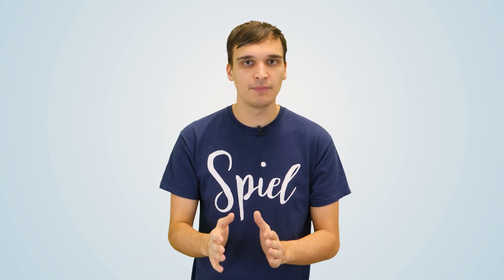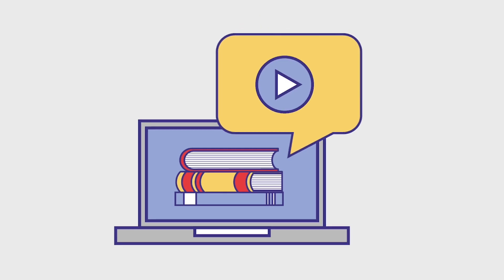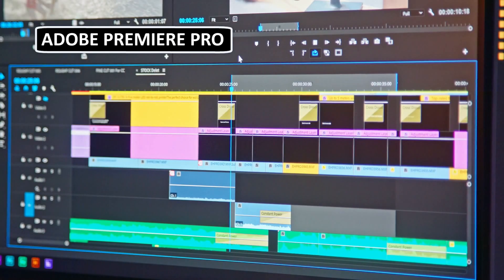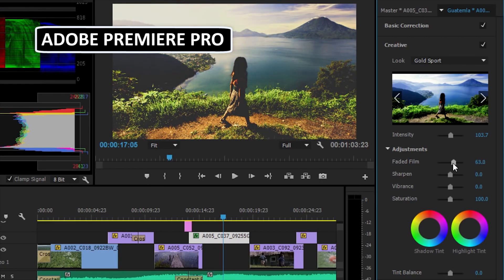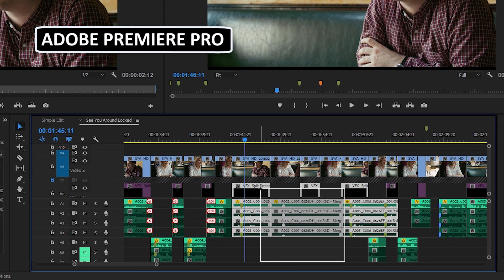Now on to Tip 2: choose the right software. With so many great options on the market, it's really hard to go wrong no matter what software you choose. The right choice will be based on your own personal goals and preferences, so sign up for some free trials, look up tutorial videos on YouTube, and play around with each to get a feel for which you like best. The standard is to use a Non-Linear Editor, or NLE. We at Spiel are big fans of Adobe Premiere Pro and highly recommend it to aspiring editors. It's very popular in the industry, so it's generally easy to collaborate with other editors when using it.